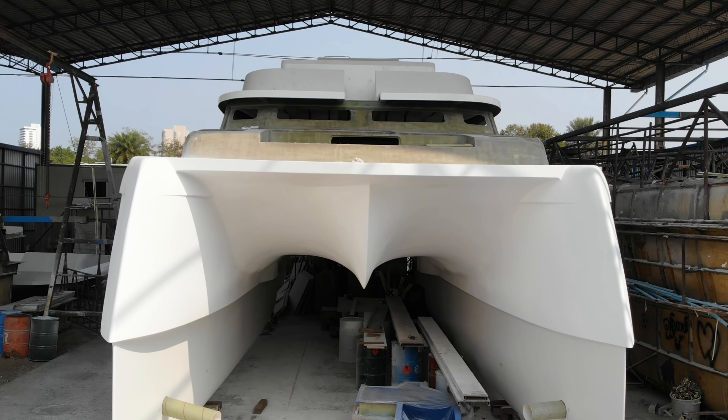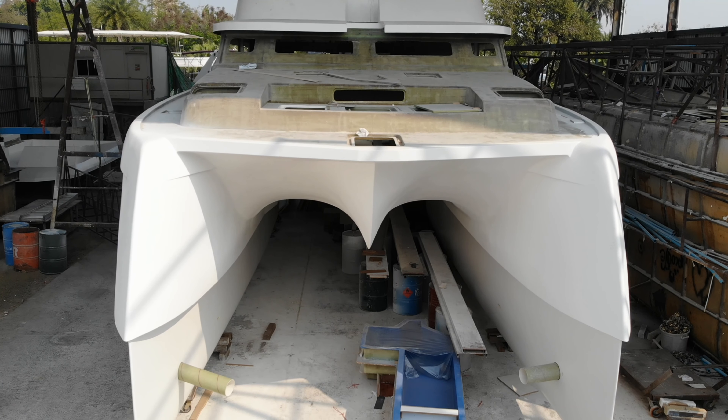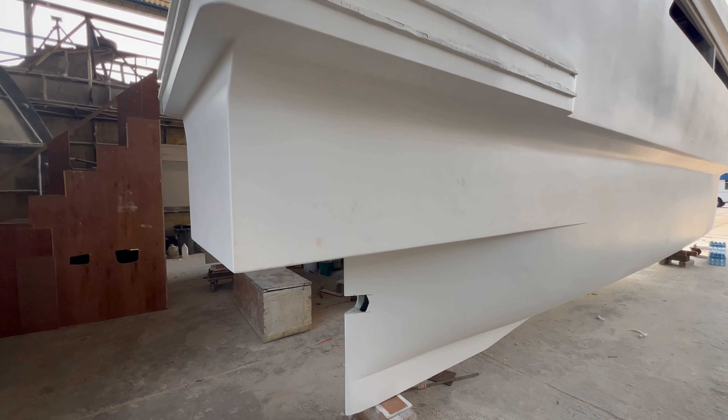The Long Reach 44 is coming along beautifully and now taking shape. This will be a real game-changer with efficient displacement hulls for cruising at idyllic speeds of around 12 knots, but with the power to reach 20 knots or more.